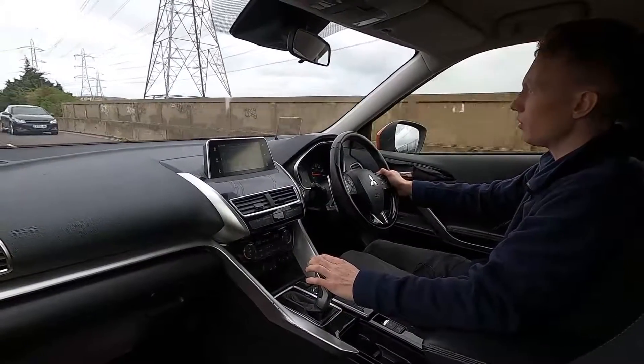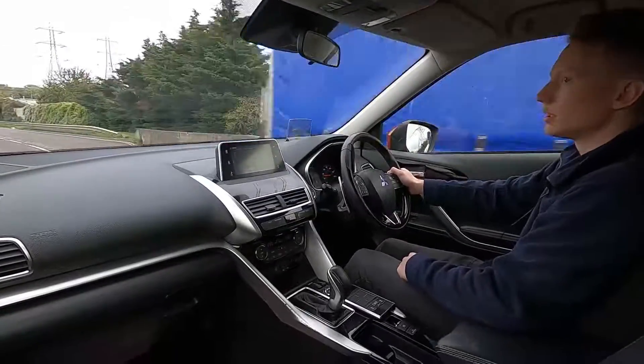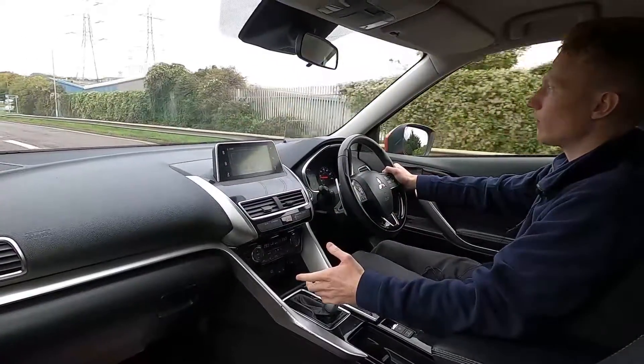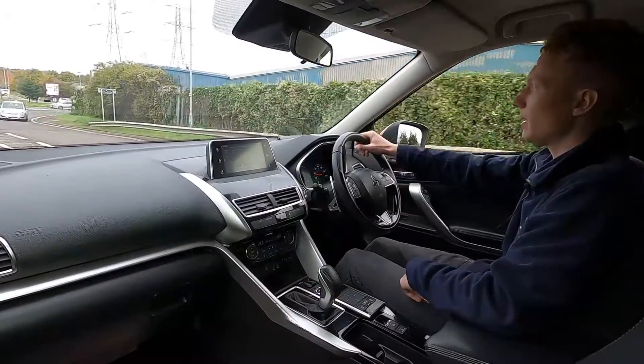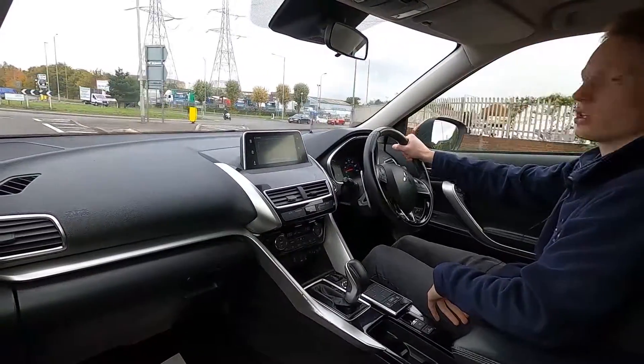We carry out a 75-point check and a service on all of our cars before they're sold to make sure there are no issues at all. If you're interested and would like to find out more information, please visit lmc-cars.co.uk. Thank you for watching.